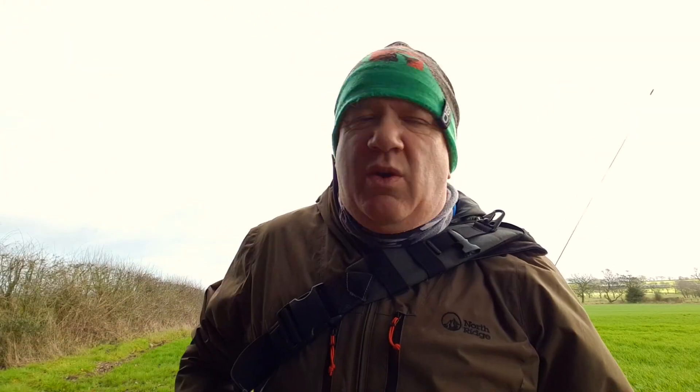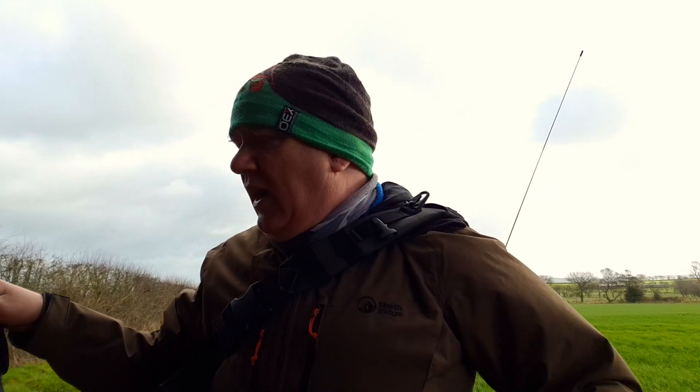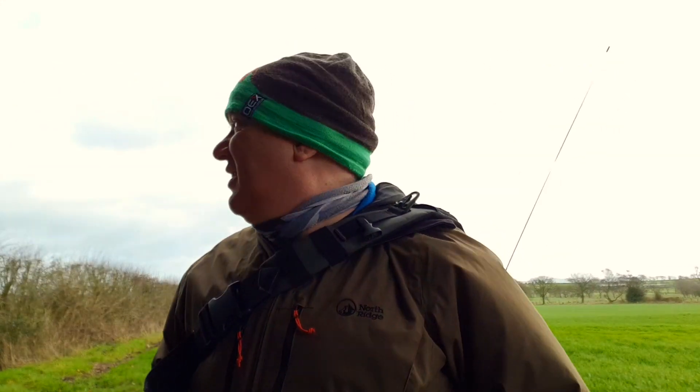According to the map, we're actually at the trig point here. The Worked All Britain rules say you can activate a trig point within 30 metres, and I do believe I'm well within that range. I'm going to try and set up the radio and see if we can make any contacts.